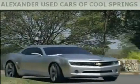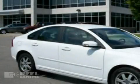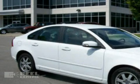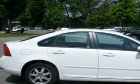Another fine vehicle offered by Alexander Auto Mall Cool Springs. This is a 2009 Volvo S40. It has a 2.4-liter 5-cylinder engine and a 5-speed automatic transmission.